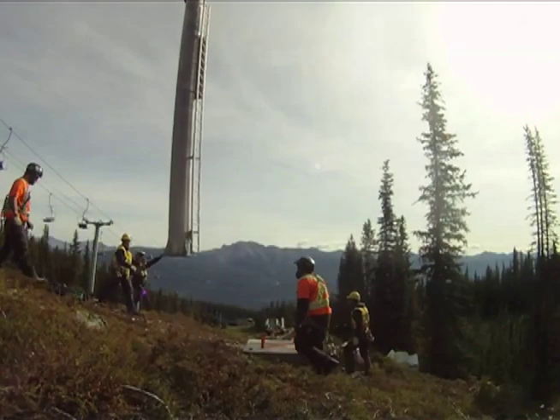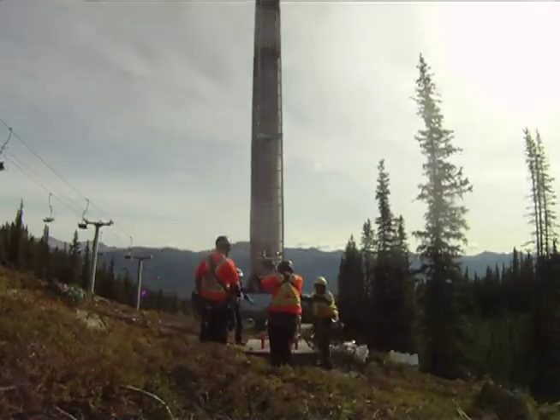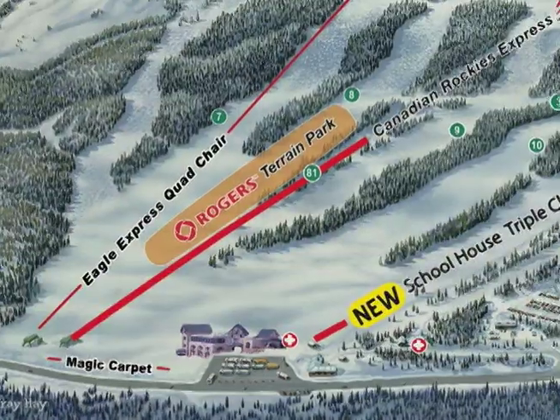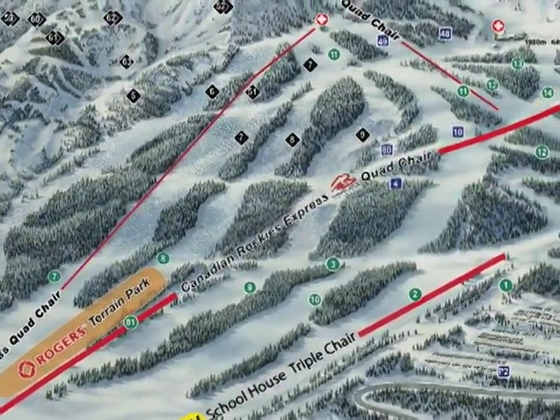Marmot Basin is back and better than ever with tons of work done over the summer to put in two brand new lifts. It's incredibly exciting. We put in two new chair lifts this summer — one of which is a high speed quad, the other is a triple chair. That follows on the heels of the high speed quad we put in two years ago. So now two new high speed quads, a new triple chair — three lifts in three years.